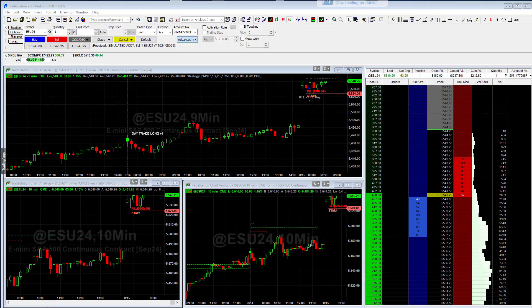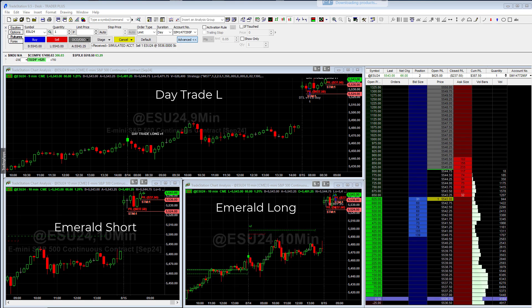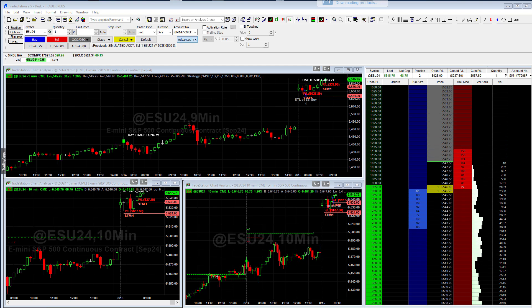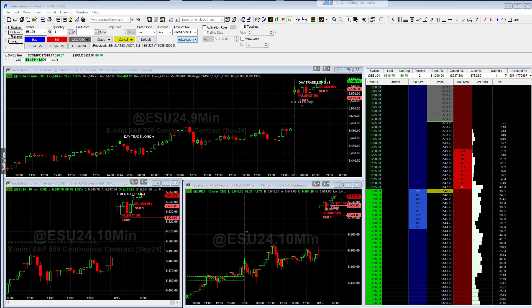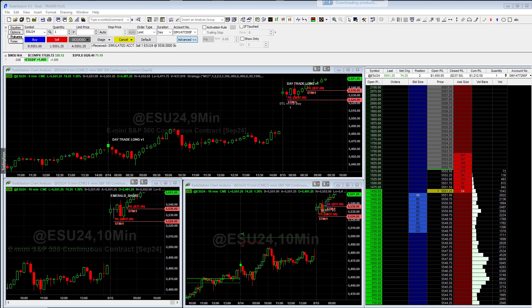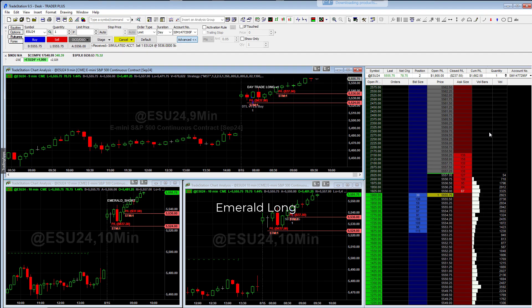Trader Plus trades in $15,000 unit sizes and trades these three strategies. We just bought, so now we're in two, and you can again see the matrix fluctuating. It's being fast-forwarded so that we don't have to wait all day. These are day trades — they get in, throw out their stops, and then get out when the market closes. The emerald long can possibly get out early, but it'll usually hold until the close as well.